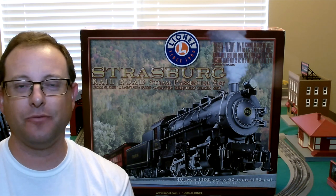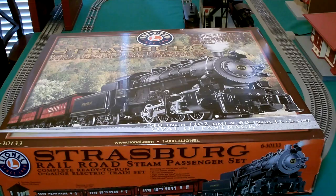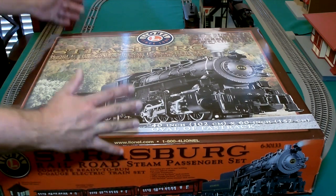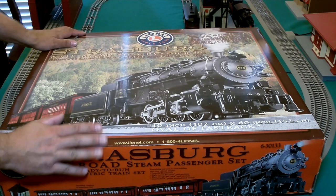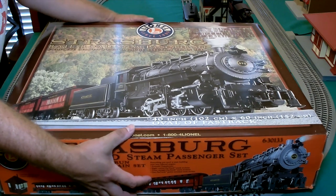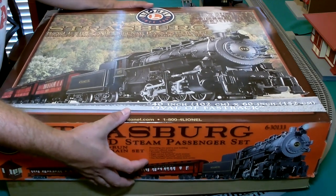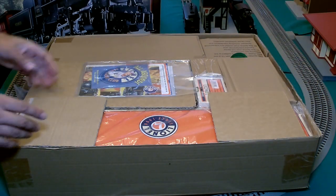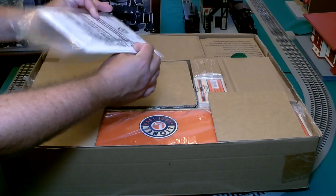Hey there, train fans. Chris Bachman here. Hope you're doing well. Got a little item behind me from trains.com — it's the Strasburg passenger train set with steam engine number 475. So without further ado, we'll take it out and give it a closer look. The shipping box was absolutely enormous, but trains.com did a quite exceptional job of packing this up. This is a used item, hopefully in good shape. We got all the original paperwork, which is a good sign.